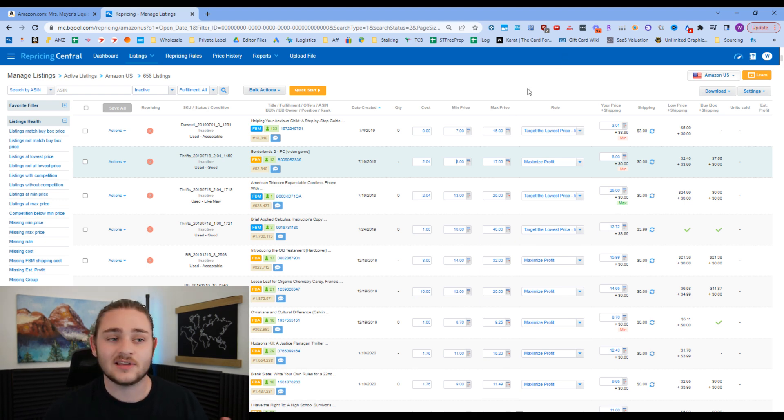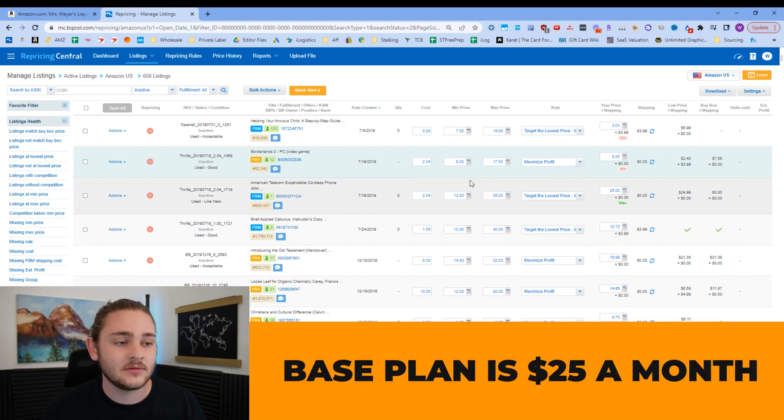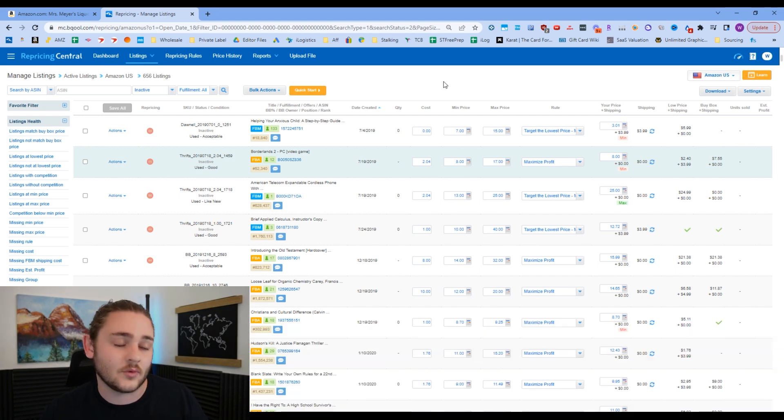If you're spending more than an hour or two a month manually going into your seller account and changing prices — like from $10.50 to $10.40 — that tells me you're valuing your time at a really low hourly rate. The base plan of BeCool is $25 a month, which saves you several hours of work. I hope your time is worth more than $25 an hour, so really it's absolutely worth it.